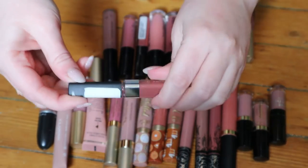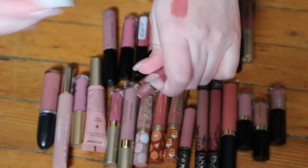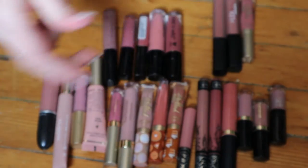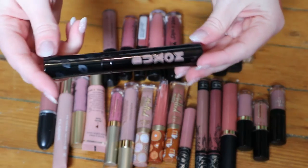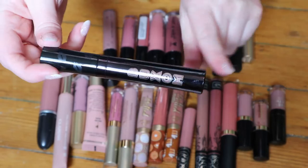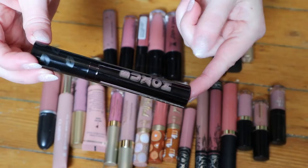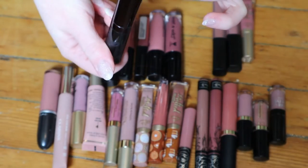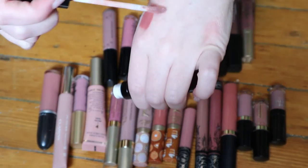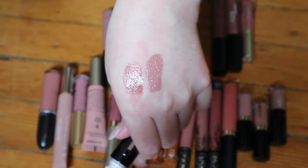I don't know why it's called a matte gloss because it's not matte. It's a really pretty nude. I also have this Buxom Vava Plump — I don't think they make these anymore — and I don't really remember what the difference is between these and their lip creams. This one is the shade Taupe It Off and I remember loving this. It's a very unique shade to my collection because it's taupe.